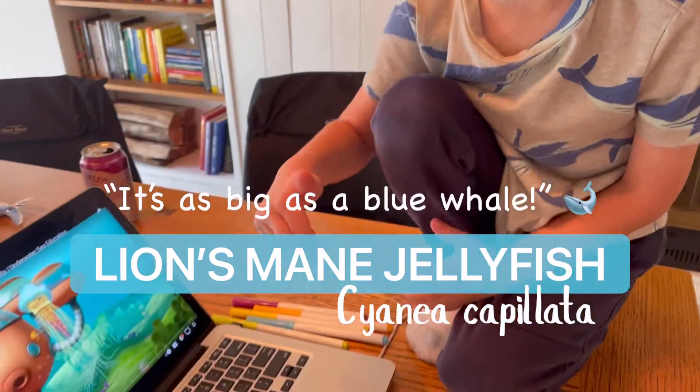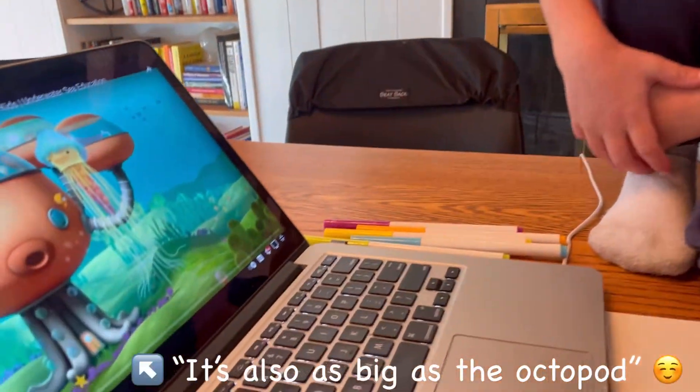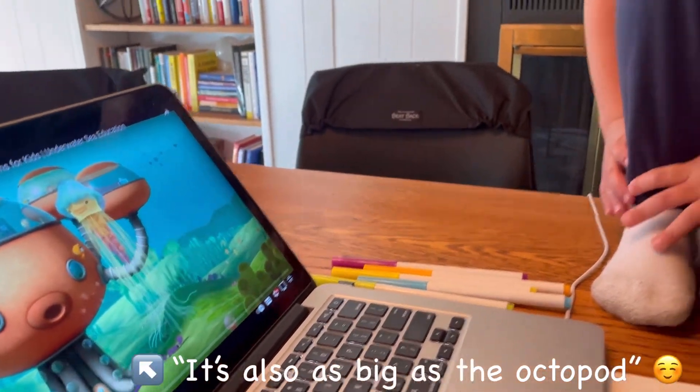What are we making today? The lion's mane jellyfish. It's as big as a blue whale. It's also as big as an octopus. It's huge!